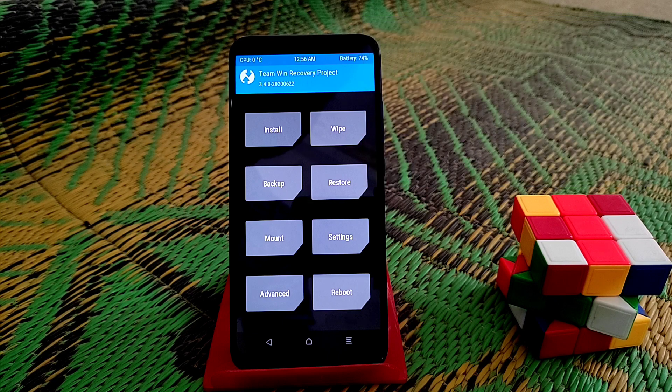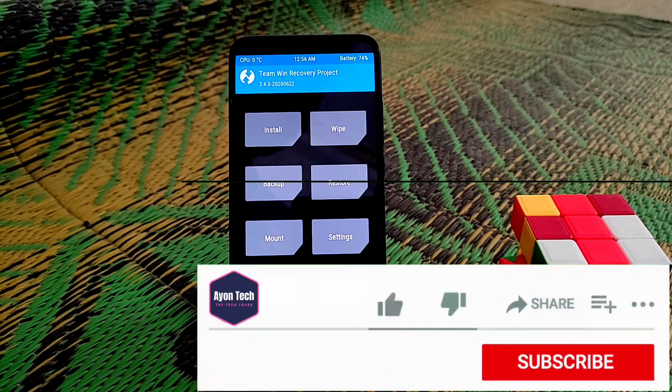Welcome back to another video. Orange Fox Recovery, the latest version, has been released for Redmi 7 and Redmi Y3. We are going to flash it on the Redmi 7 and check if the problem is solved. We had issues with Android 11 failing to decrypt data using pin lock — it was only working with pattern lock.